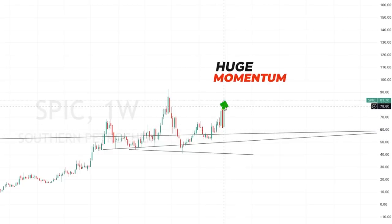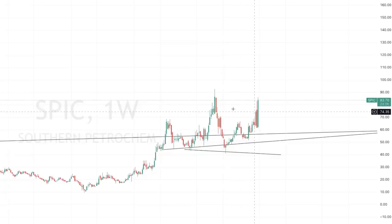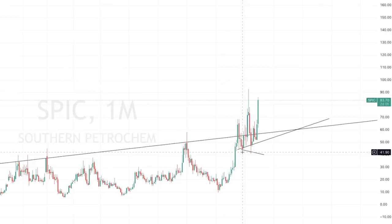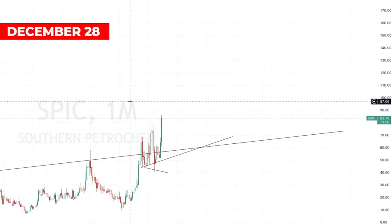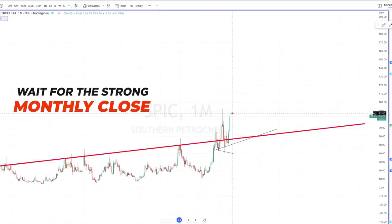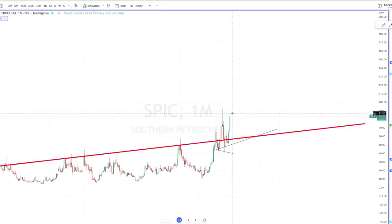There is huge momentum again, so this time there is potential. There is no guarantee it will move — we are just playing on probabilities, so we are going to follow risk management and position sizing. A very important thing to notice: right now when I'm recording it's the 28th of December and we still have a few more days for this month to end. I want you to wait until month end and wait for the strong monthly close. This is very crucial — if it is not closing strongly, none of this analysis would make sense.